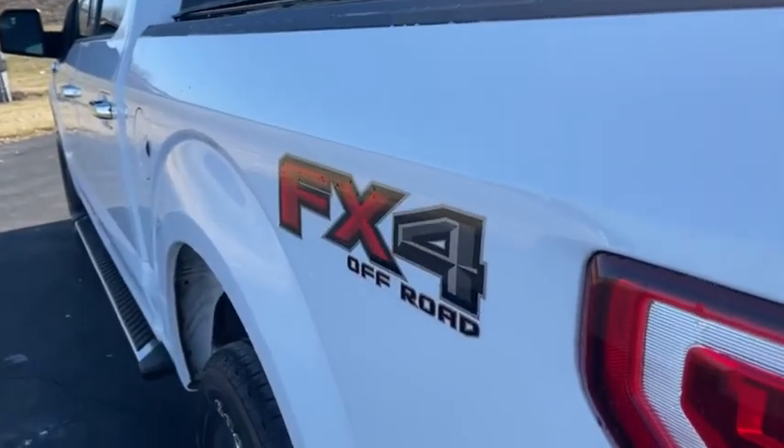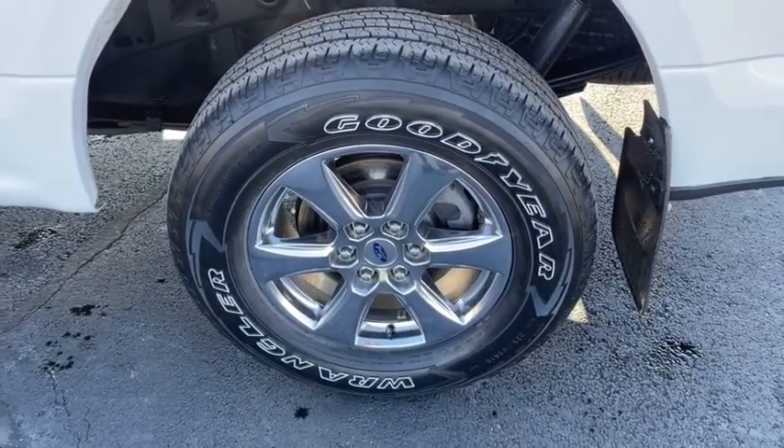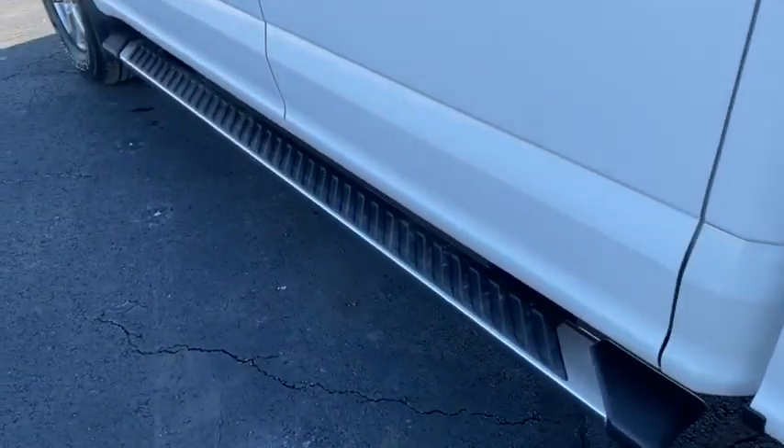Rear window defroster. Fog lamps. Power windows. Electronic stability control. Security system. Heated front seat. Compass. Brake assist.